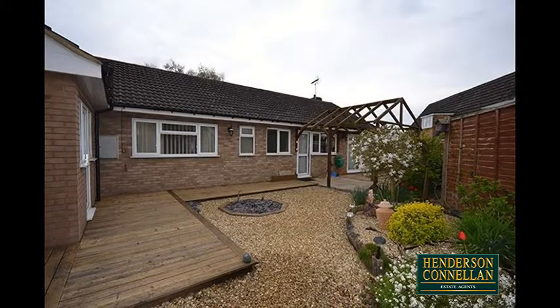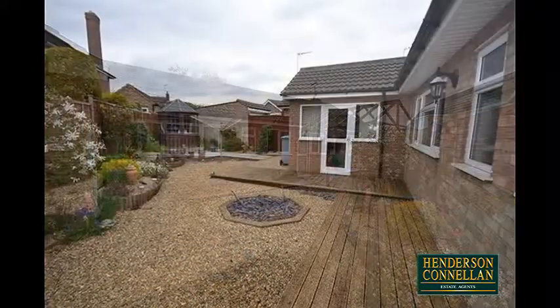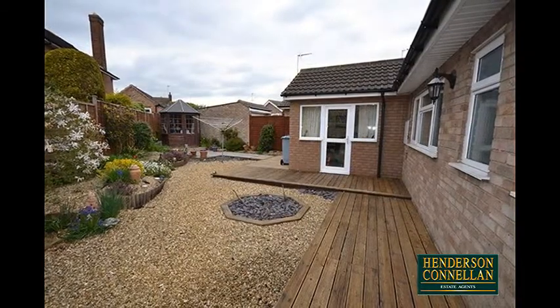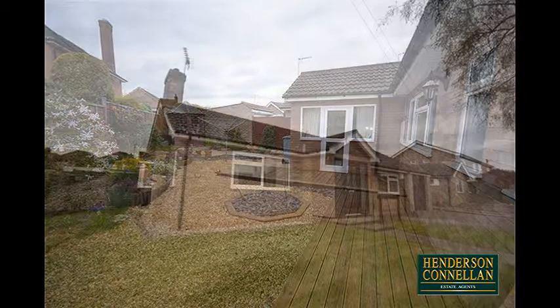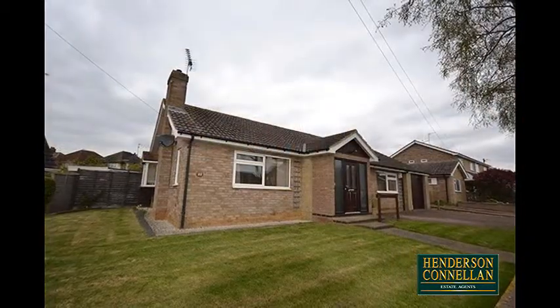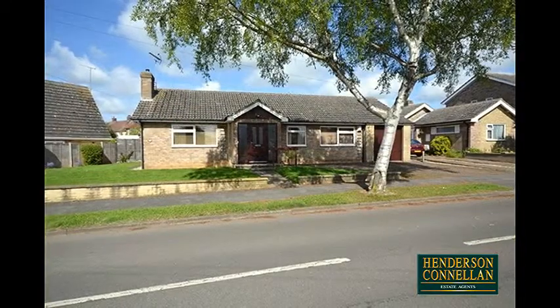Outside, the rear garden has been attractively landscaped with low maintenance in mind, with a timber decked patio area overlooking planted borders, slate chippings, a pergola, timber summer house, and external lighting. The neat frontage provides a wide plot and a lawn garden, with a driveway providing off-road parking for four to five cars.